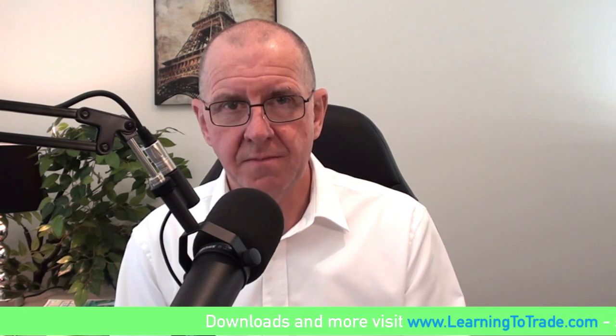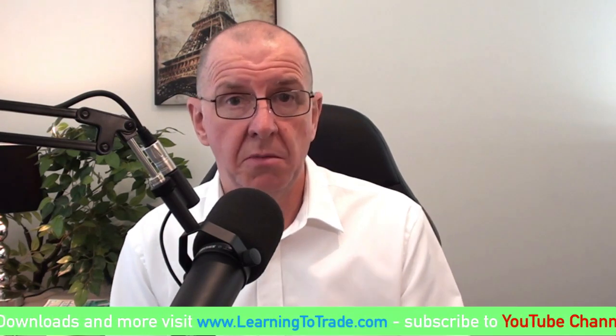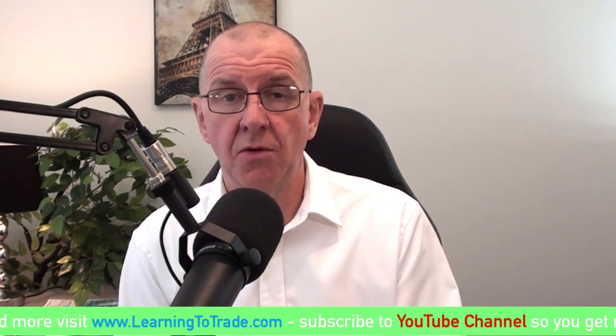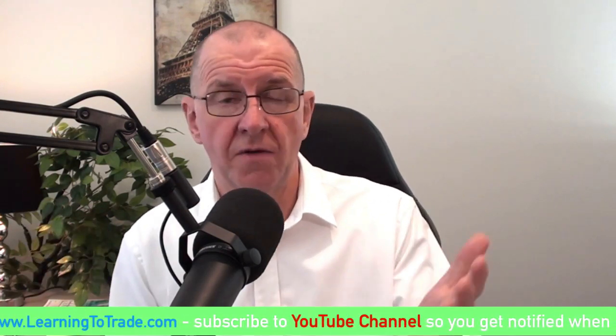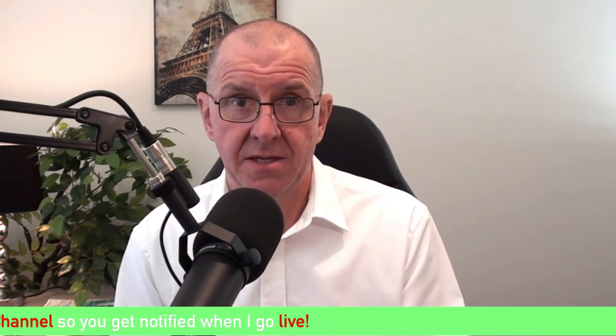We need to pause and reflect on something from a previous video regarding the blending of accumulation, manipulation, and profit release. This blending is vital to understand. I run the risk of blowing your mind and seeing you throw your arms in the air and run off into the woods — but I have to tell you this anyway. The market is always in the three phases at any point in time. Everything is blended together.